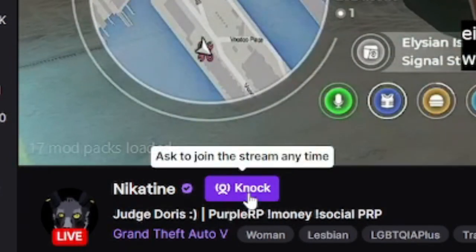Drop-ins lets you instantly connect with other streamers, no planning required. It's a fast way to make content with your friends. While streaming, check your friends page. If they're available, a collab icon will appear, allowing you to knock on their door. The other streamer will get a private notification. If they accept, they can let you in and boom, you're streaming together.